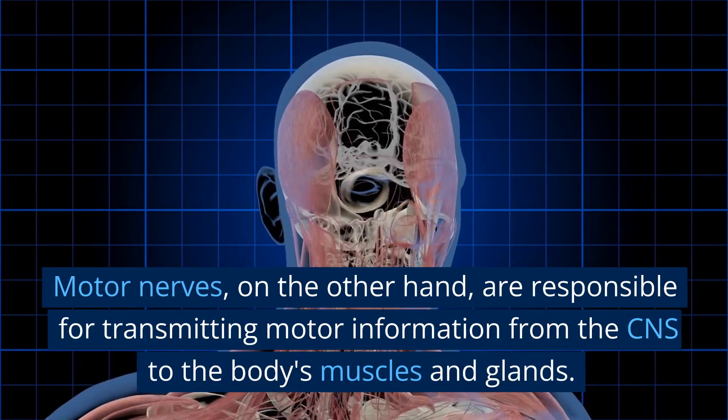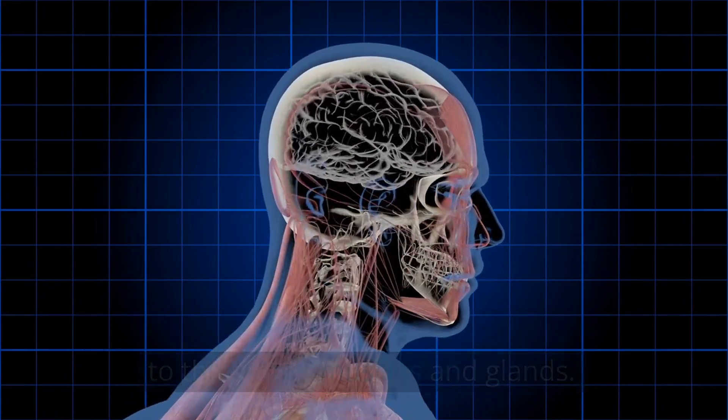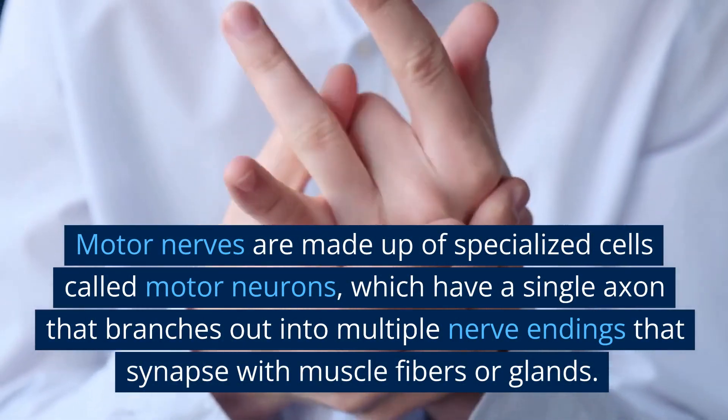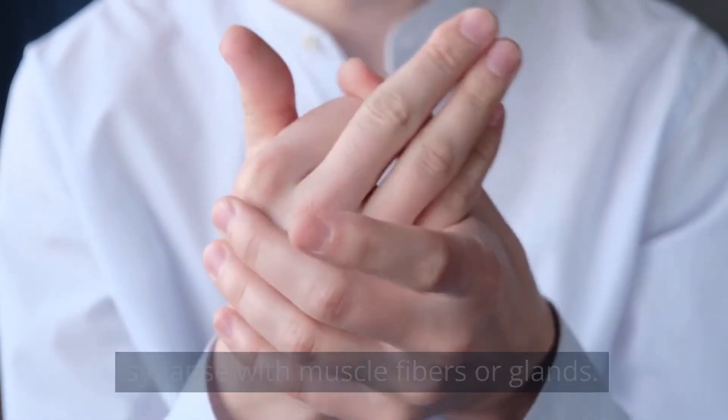Motor nerves, on the other hand, are responsible for transmitting motor information from the CNS to the body's muscles and glands. These nerves are efferent, meaning they transmit information away from the CNS. Motor nerves are made up of specialized cells called motor neurons, which have a single axon that branches out into multiple nerve endings that synapse with muscle fibers or glands.